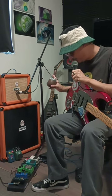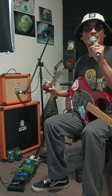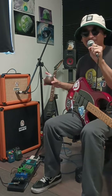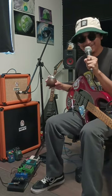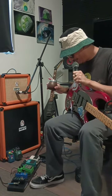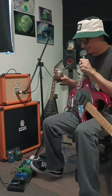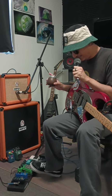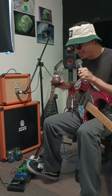First in my chain would be the Morley Power Wah. Then the most important pedal — a tuner. It doesn't matter what kind it is, but always stay in tune. No one wants to hear you tune on stage, that's annoying. Then I'd have my Behringer CS400 — it's a compressor, and it also works on bass, which is why I like it. And the Ibanez TS9, just a regular overdrive. I like the Boss SD1 too — that one's pretty good.